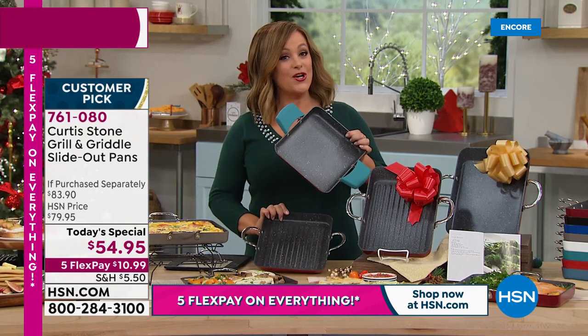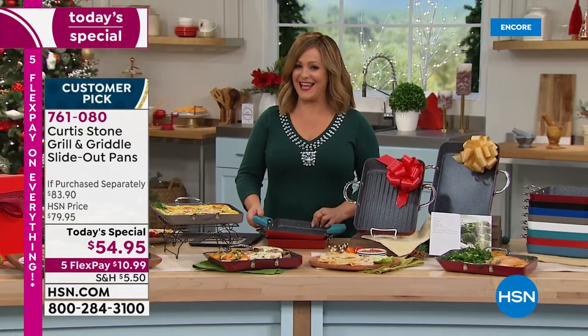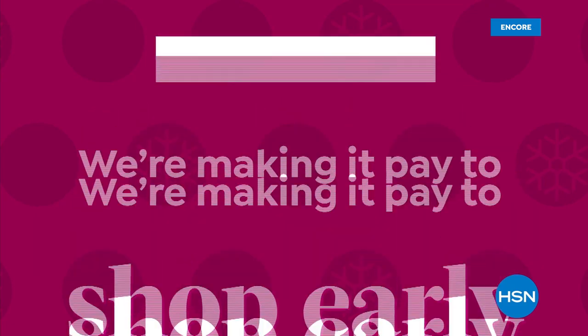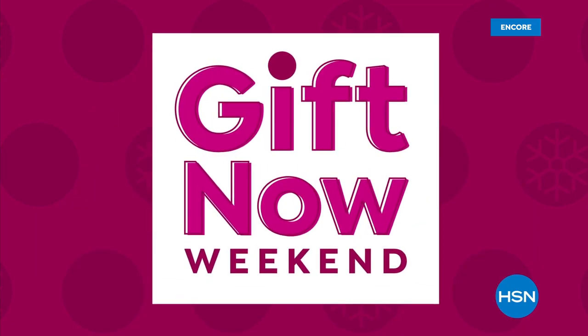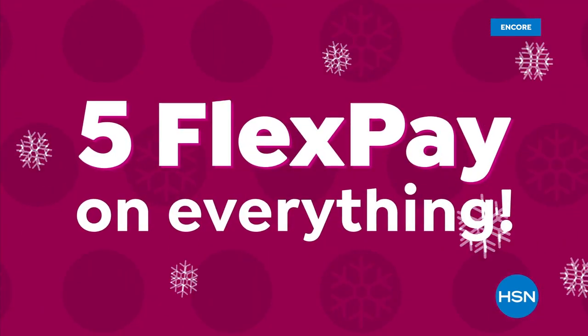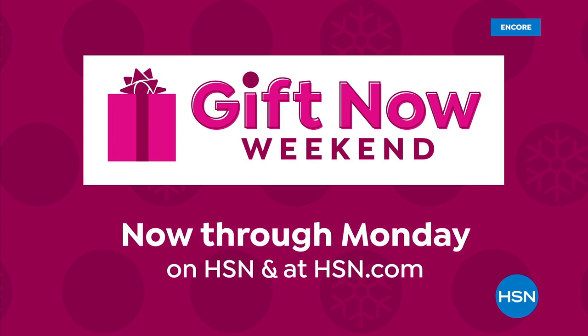We are out of time on this one - this is our finest value of the day. Don't forget: if you want to save money tonight, apply for the HSN credit card and get $40 off your first purchase. You'd be getting these two customer-pick pans home for about $15 - an $83 value. That's our Gift Now Weekend - five flex pay on everything on air and online, now through Monday.